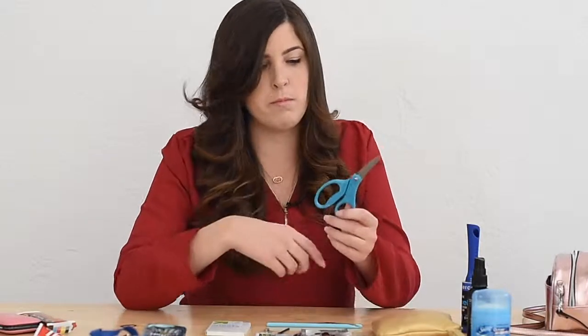Scissors — every single wedding I use scissors to either cut off pieces of string or tags or something that you have on. Always have these.